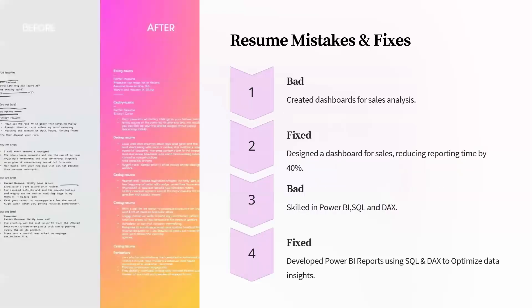Now let's look at some common mistakes. Instead of saying 'created Power BI dashboards for sales analysis,' say 'I designed a dashboard for sales that reduced reporting time by 40%.' That shows real impact. Similarly, instead of writing 'skilled in Power BI, SQL, and DAX' — because who knows if you're skilled or not? — write 'I developed Power BI reports using SQL and DAX to optimize data insights.' These are small changes, but they add huge value.